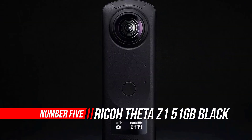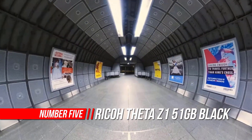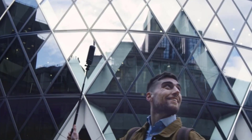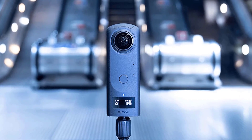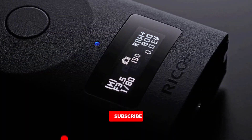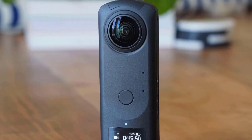Number 5: Ricoh Theta Z1 51GB Black 360-degree camera. This camera uses two sensors, each with 20MP, to capture high-definition 360-degree 23MP still images. It supports high-sensitivity shooting up to ISO 6400, which is an advantage for shooting at night or in a dimly lit room. Ricoh's original three-fold structure technology is used for the lens unit to achieve a body that's only 24mm thin, while increasing the size of the image sensor with approximately 2.7 times larger capacity than the previous model.